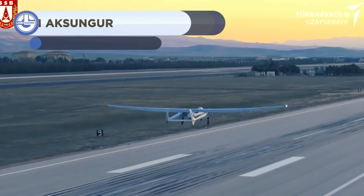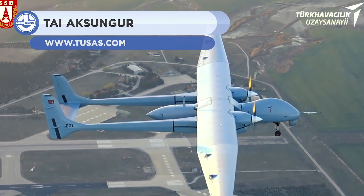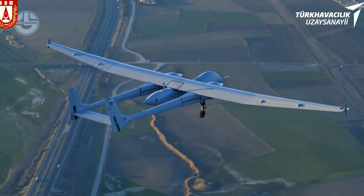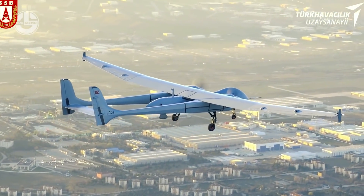Next, we have the Aksungur. It is a high-performance drone that has been manufactured in Turkey. It can autonomously perform different surveillance or maritime patrol missions. Its wingspan is 24 meters and its length is 11.6 meters. It has a takeoff weight of 3.3 tons and a load capacity of 750 kilograms.